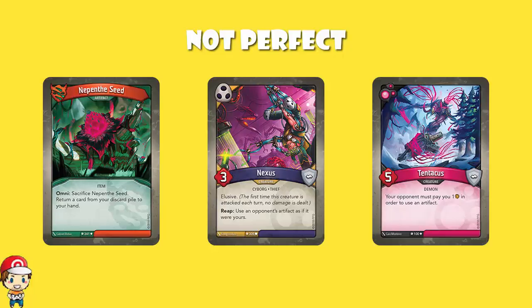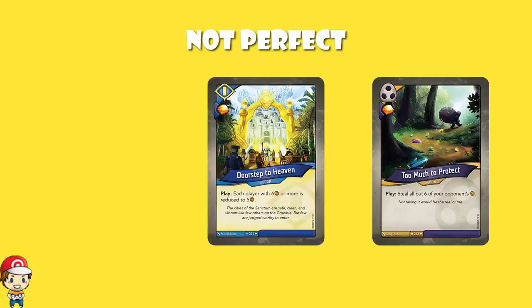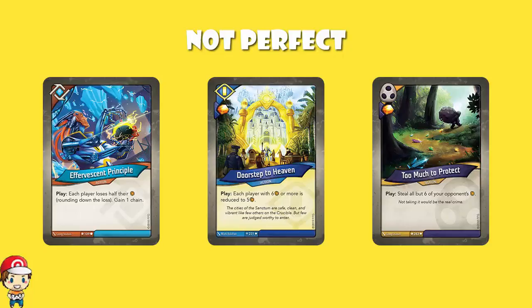The one thing I think this deck is really missing is an emergency 'stop your opponent forging' card — things like Too Much To Protect, which steals all but six of your opponent's Amber so they can't forge a key; or Doorstep To Heaven, which reduces both players down to five Amber; or Effervescent Principle, which gets rid of half of each player's Amber rounding down. Cards where it doesn't really matter what your opponent has — you are going to be able to stop them forging a key next turn. That's the big thing missing, along with the artifact control concern. Not to be mean on the deck — it is very, very good.